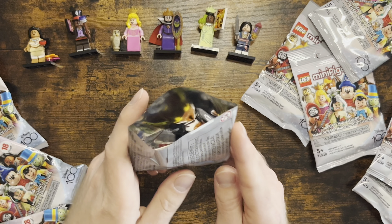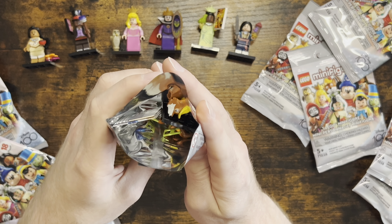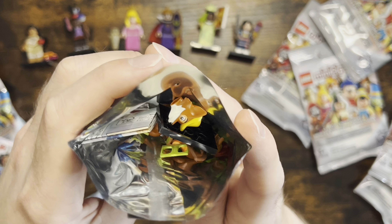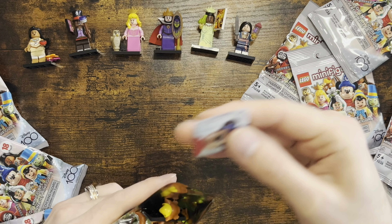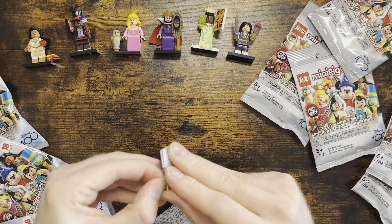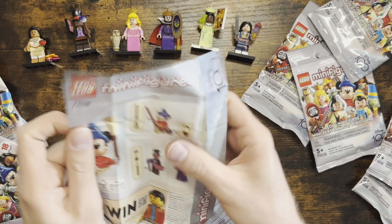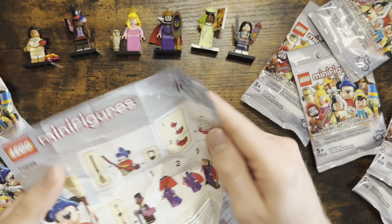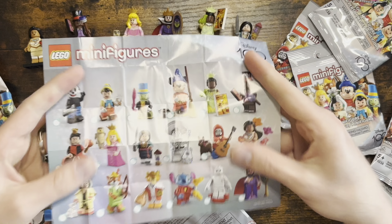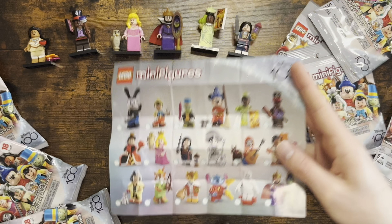Alright, opening the first bag! I'll give you guys the first look — see if you can spot any fun colors. In each bag you get a little booklet, so let's open this up. You can see each bag comes with a little poster showing all of the figures.